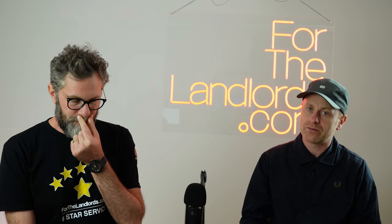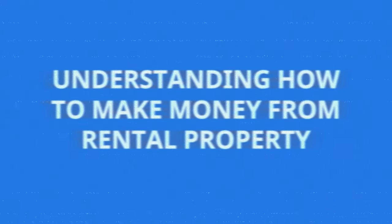The first one is understanding how to make money from rental property. Some of these are going to sound really obvious. What I'm really talking about there is: create a business plan. You wouldn't start any other business without forming a business plan. Buy-to-let property is really unique in the fact that you can just go and buy a house, stick a tenant in it, and you are a landlord — you can even get a mortgage without showing a business plan to the bank.